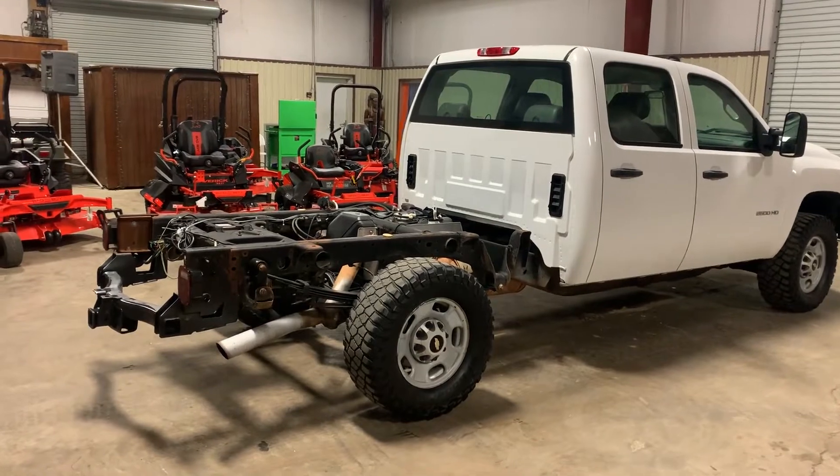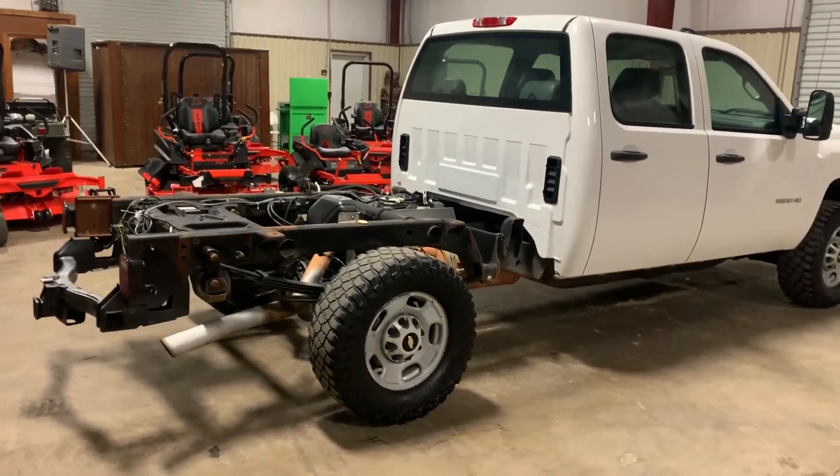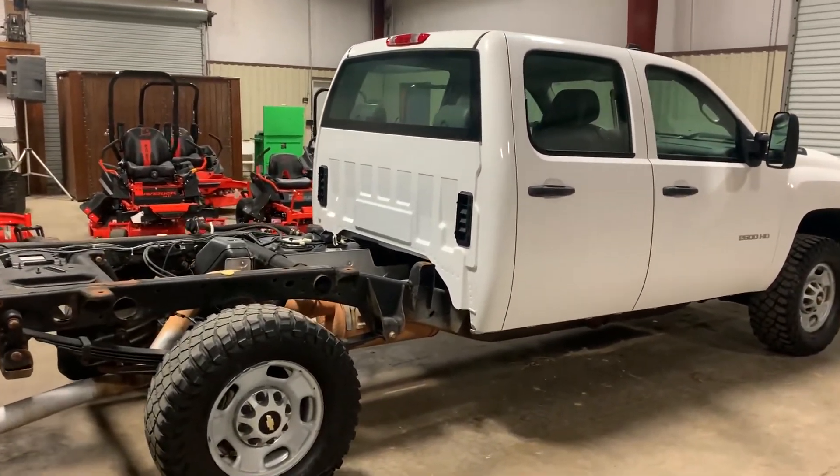Walking on the backside, you're going to see the frame is nice and clean and straight. There's no rust on this frame. These trucks were down here in the south, so you don't get all that rust you can get up north.